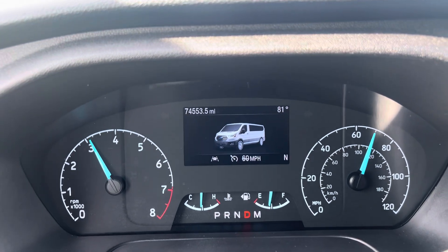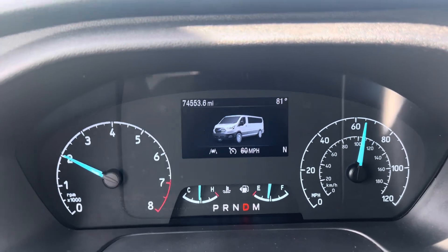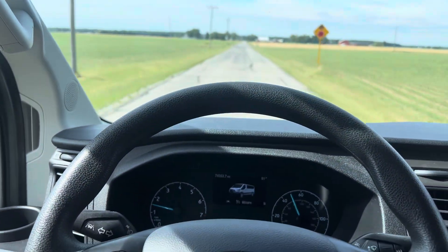Overall, great van. Runs good, looks good. If you have any questions, feel free to let me know and I'd be more than happy to help you out.